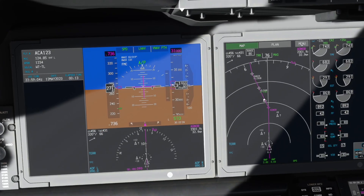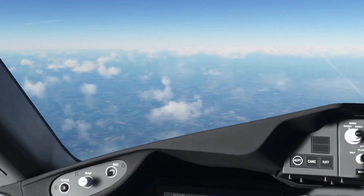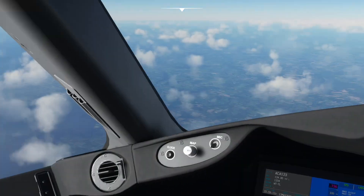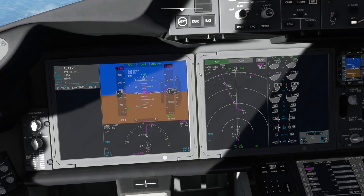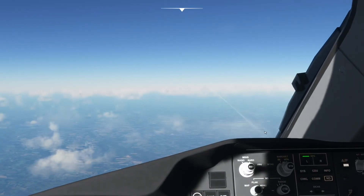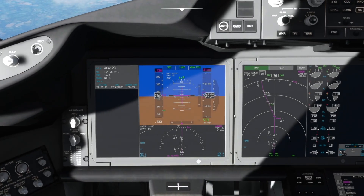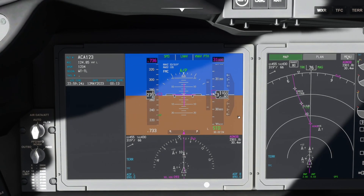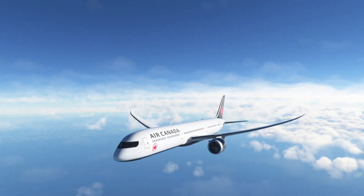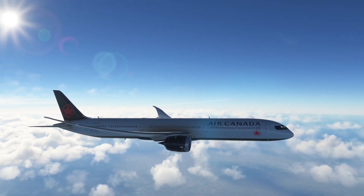We're at cruise, back to the nav display. We've got about 50 miles until we hit LSUB. There's traffic ahead — a guy 2,600 feet below us. Hopping outside to see him — there he is, nice.